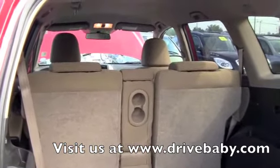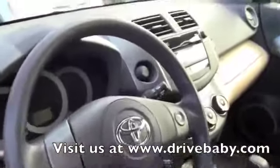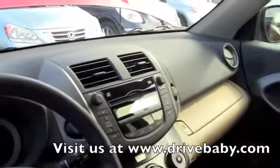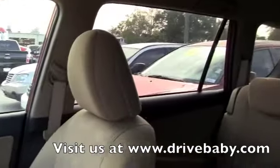Let's check out the inside with passenger and driver's side. This is the interior of the RAV4. Everything's at your fingertips — MP3, CD, plenty of room. The interior is in great condition.